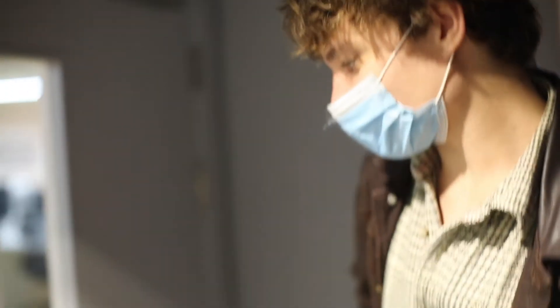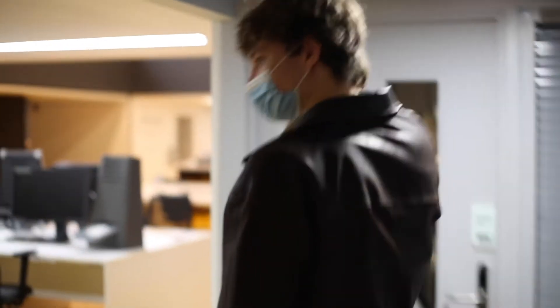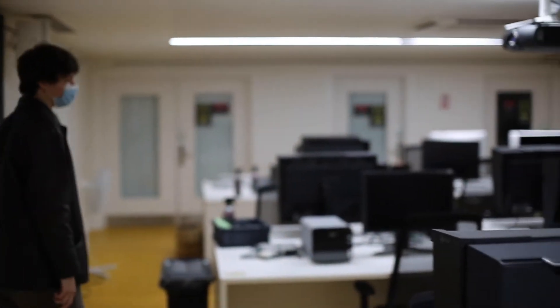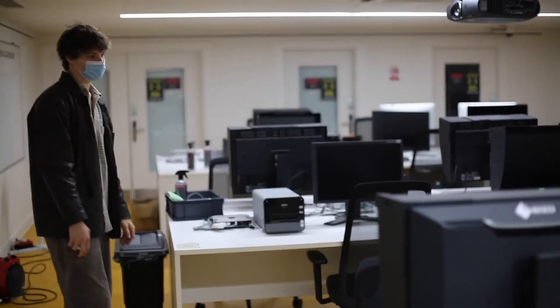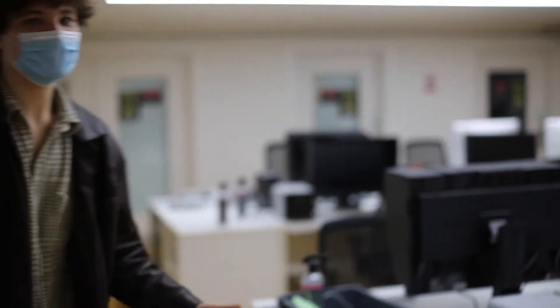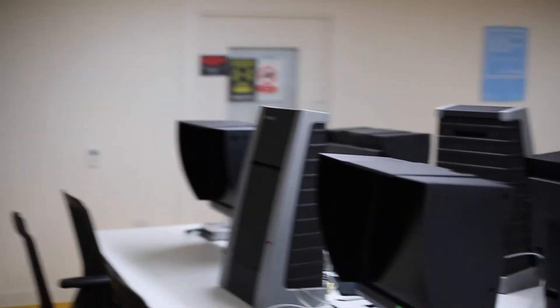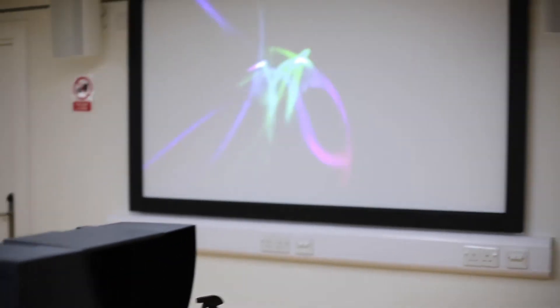We'll come through here back into the computer suite and I'll show you some of the editing facilities. In here they often have a tech lecture — they teach you things about the Adobe suite, like Audition if you want to work with sound, and obviously Premiere Pro, Photoshop, Lightroom, all of the software. You can just ask the technicians and they'll help you out. Often a tech workshop involves people sitting here learning on the computers, and then there's a screen just behind you which they demonstrate on and you can follow along.